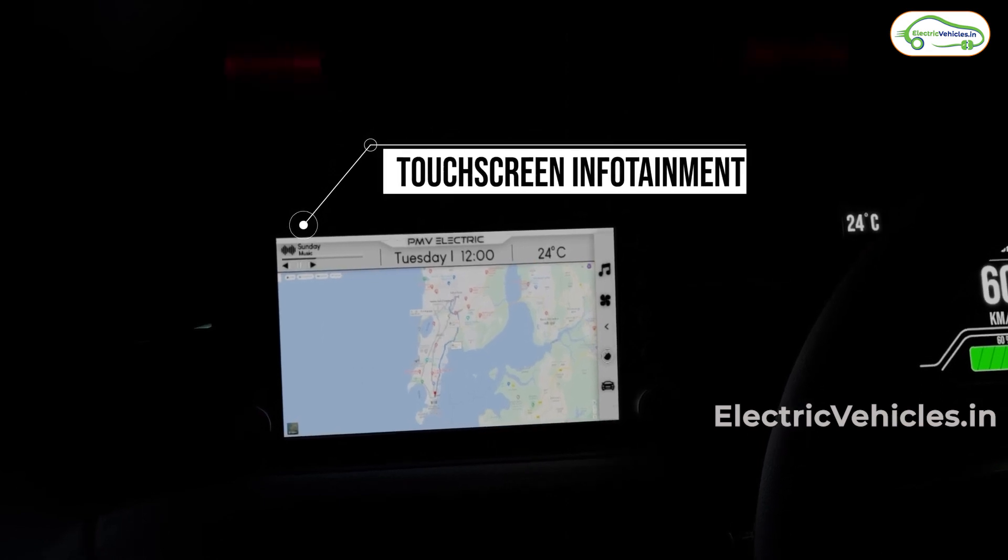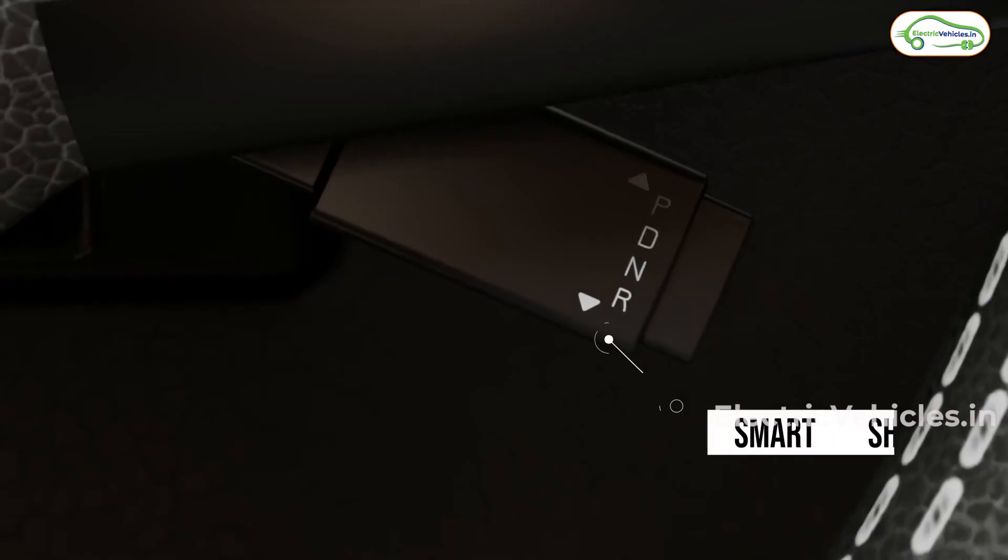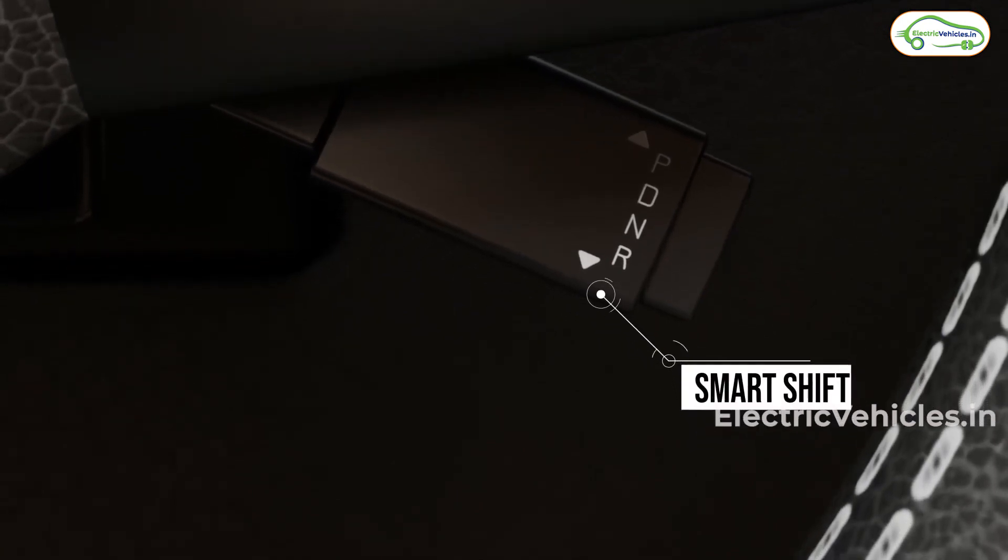This car can expect tough competition from the MG Air EV. It was designed for urban commute purposes, and we could say it can be the best option for that.